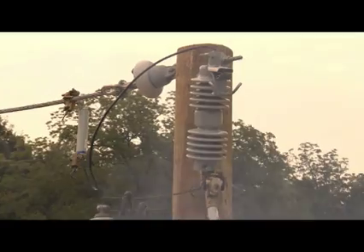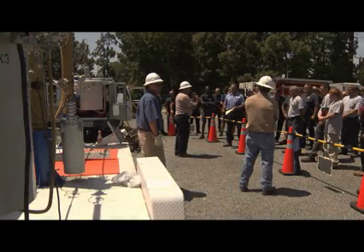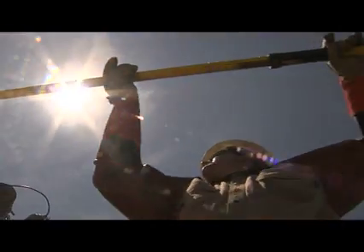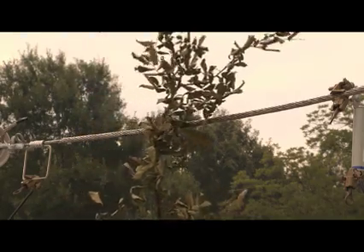It's invaluable training. There's nothing better than hands-on training, there's nothing better than being able to see it firsthand. You can read a lot of books, but nothing shows you the power of electricity like seeing something like this.